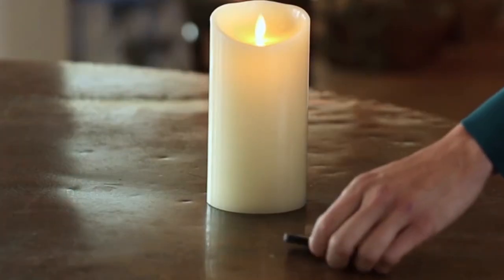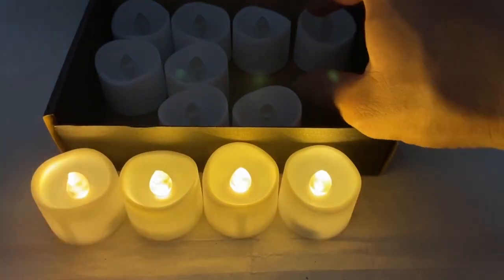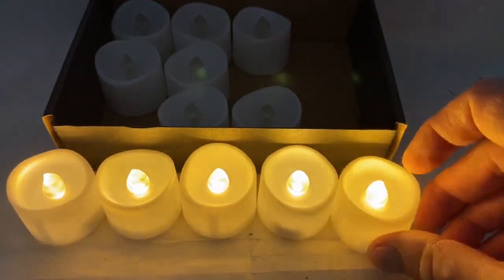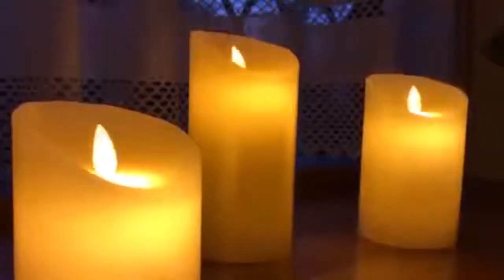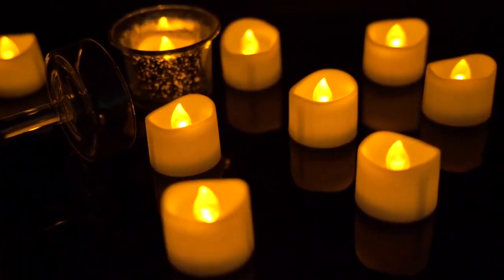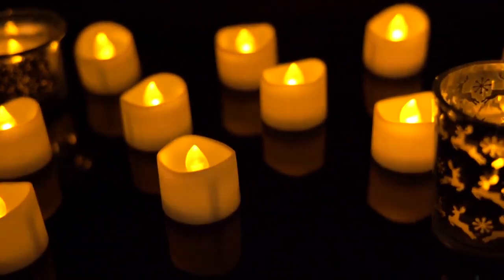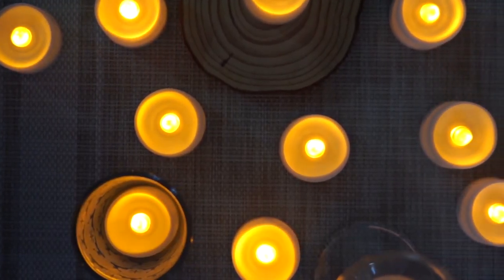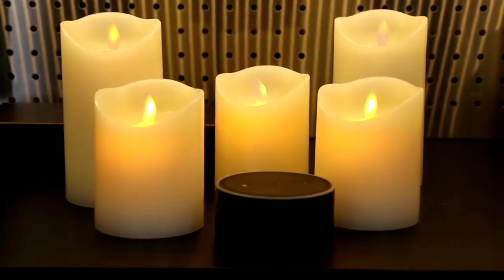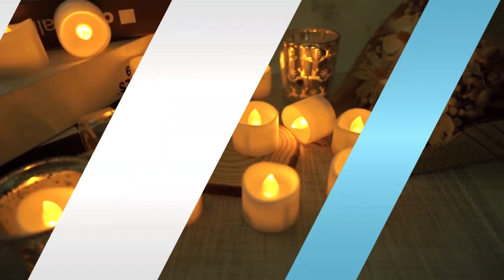These remote-controlled tea candles save you the hassle of manually turning all the tea lights on and off. They are fire and sticky wax-proof, safe for the elderly, children, and pets. Impressively accurate, these tea lights replicate a real tea candle's melting appearance and flame-burning wicks with an improved gentle flickering effect that will provide their lovely warm glow to whatever room you choose. This device fits perfectly in most votive, tea, and luminary bag holders. Pre-installed batteries are guaranteed to function right out of the box.